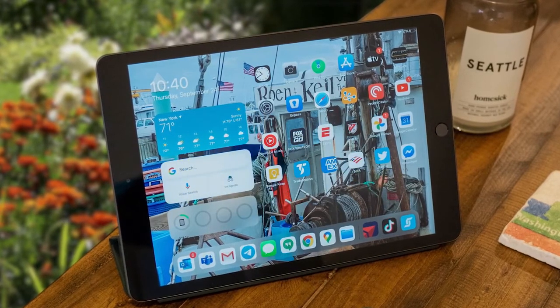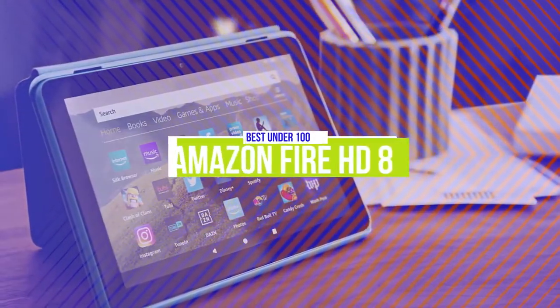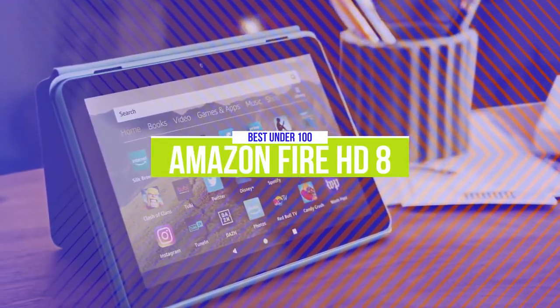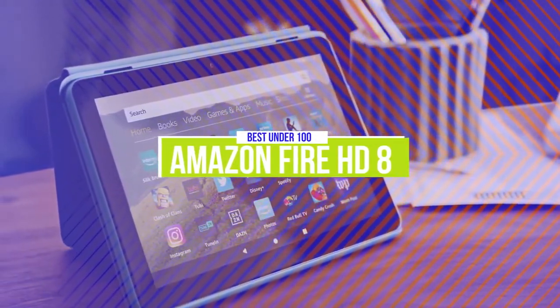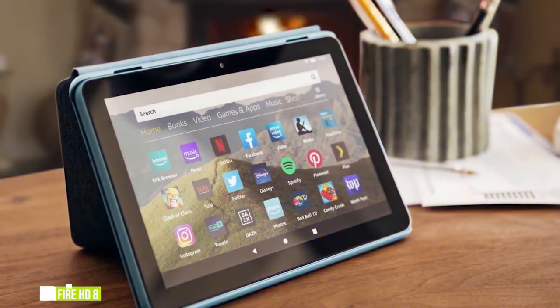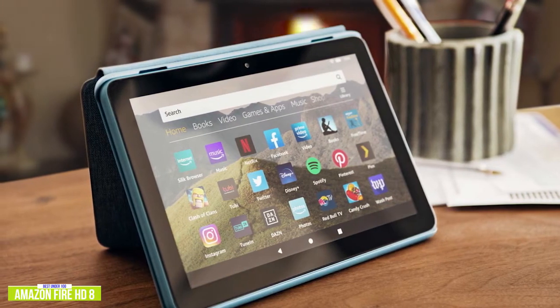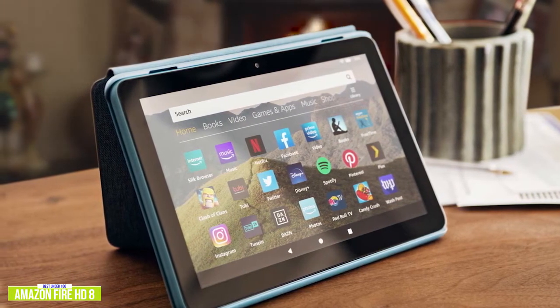Okay, so let's get started with the video. The fifth product on our list is the Amazon Fire HD 8. This is our best tablet under $100. If you're already in the Amazon ecosystem and you want an inexpensive tablet to surf, shop, and consume content, then the Amazon Fire HD 8 is a great budget option for you.